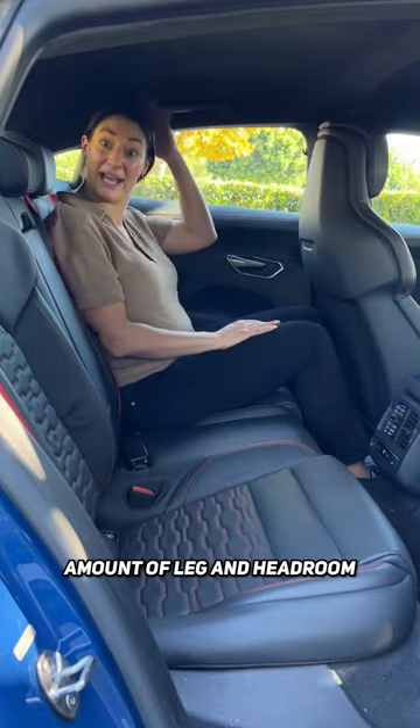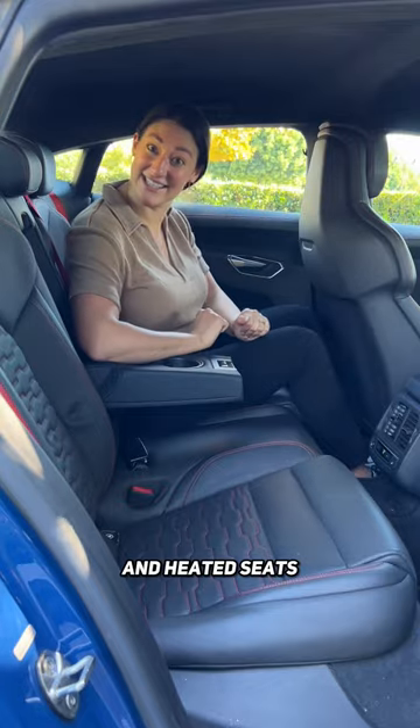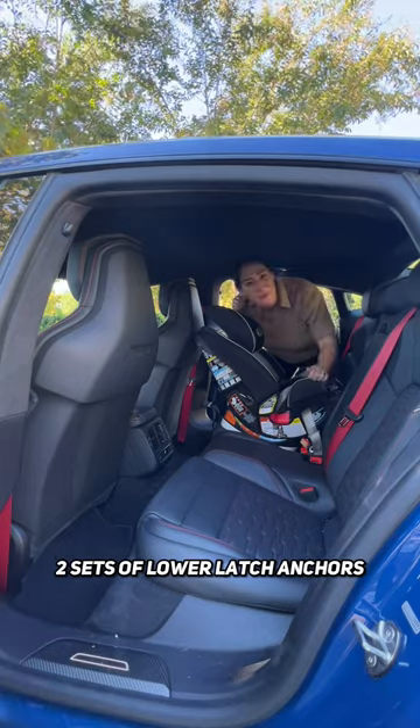Back passengers will have a good amount of leg and headroom. There's a center armrest with cupholders and heated seats. You could definitely fit two car seats in here with three top tethers and two sets of lower latch anchors.